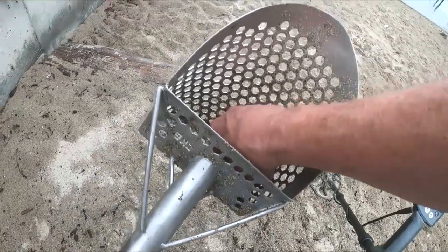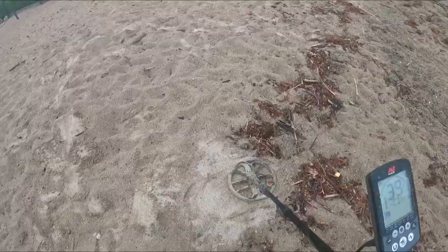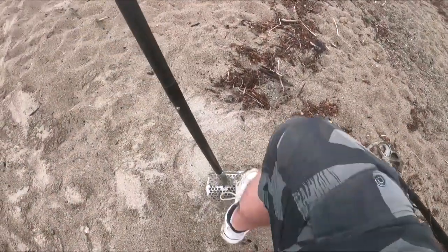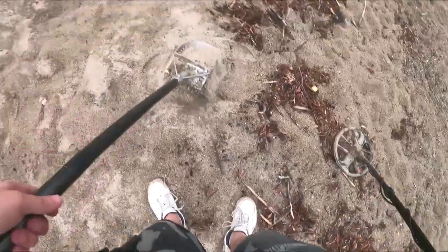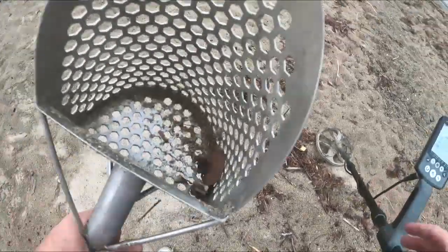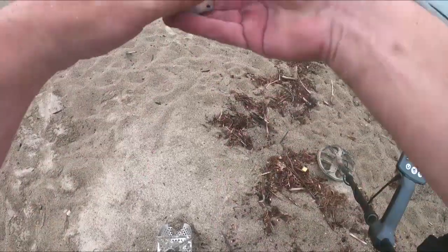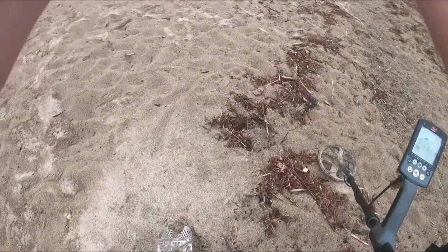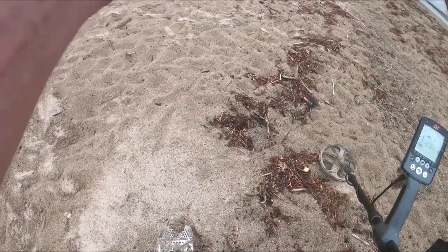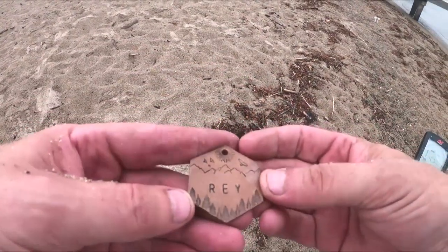Oh, it's just a penny — a shield penny, I think. So loud, 39. What is that? Is that a dog tag? I don't want to give out somebody's phone number. Yeah, some kind of homemade dog tag it looks like.